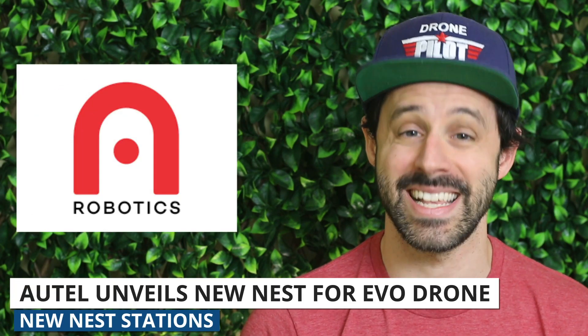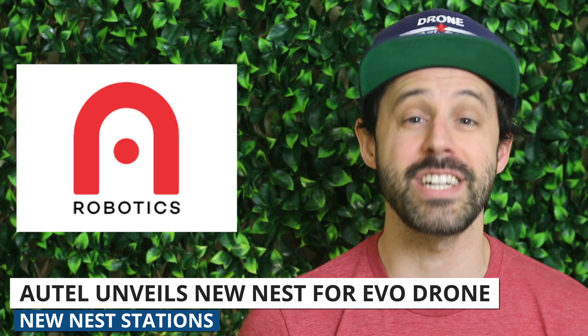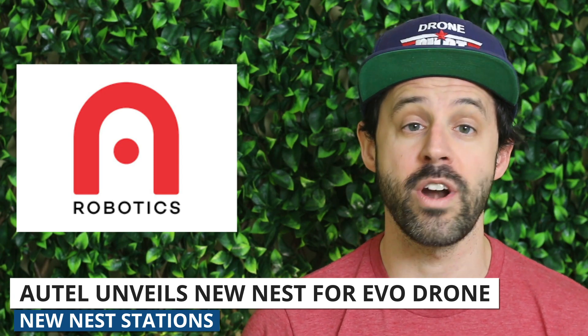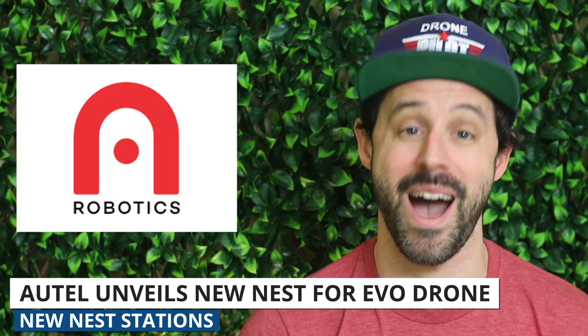Next up, let's talk about drone nests. What the heck is a drone nest? Imagine a weatherproof charging station where your drone is stored and where it can take off, run a fully autonomous mission, and then land right back in the box.